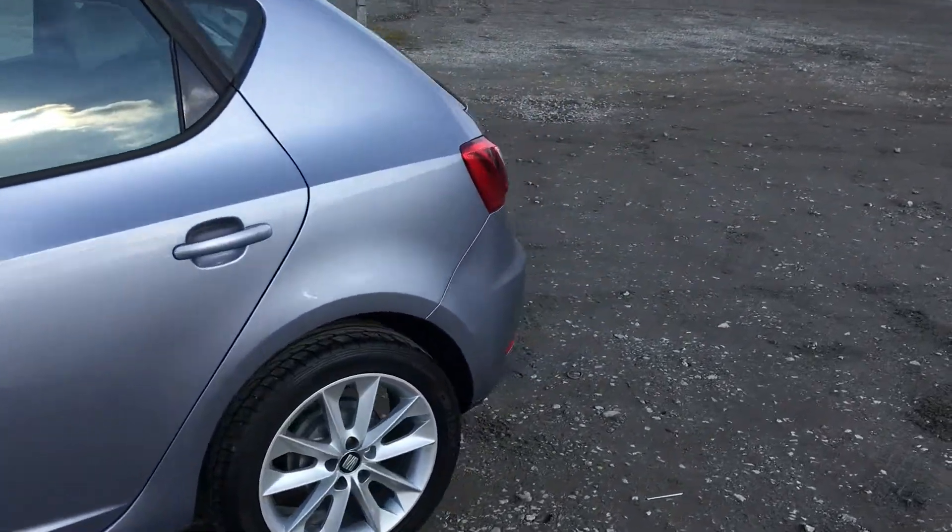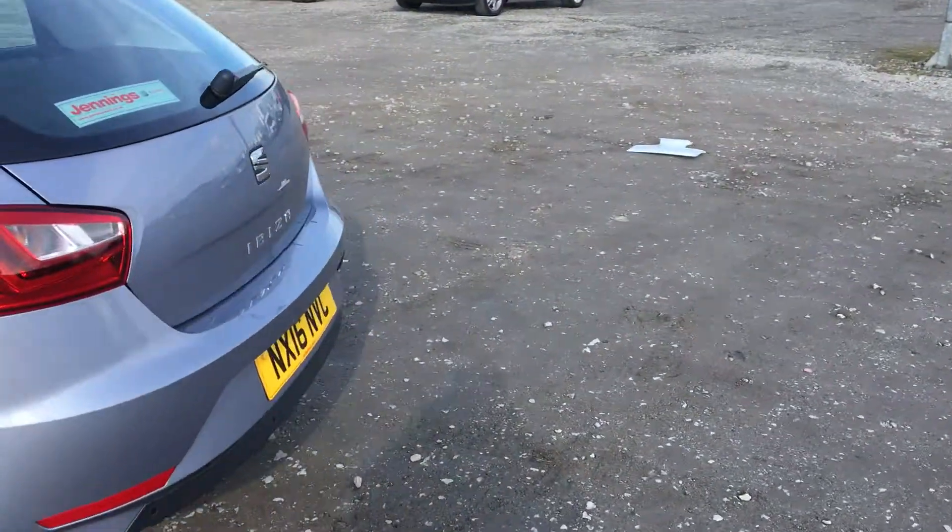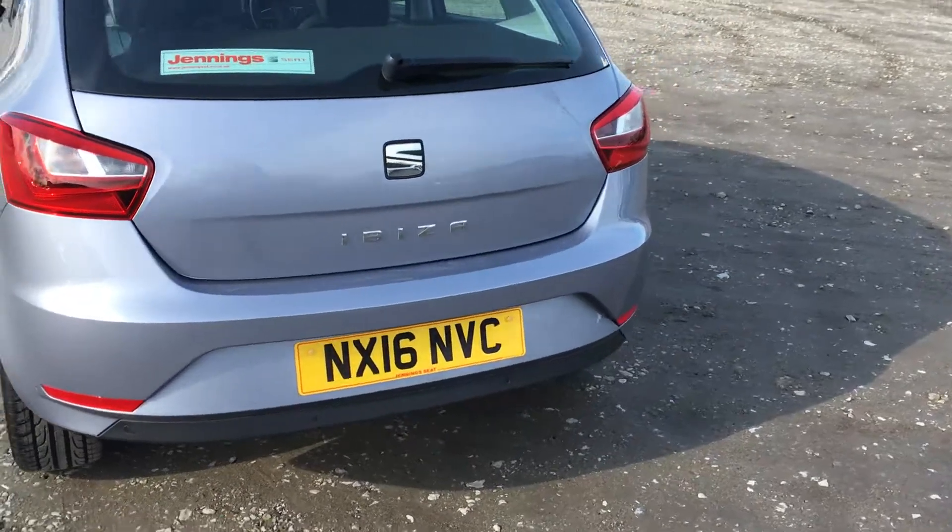Now we make our way on to the rear of the vehicle. The car also has rear parking sensors, which was standard equipment on this special edition.